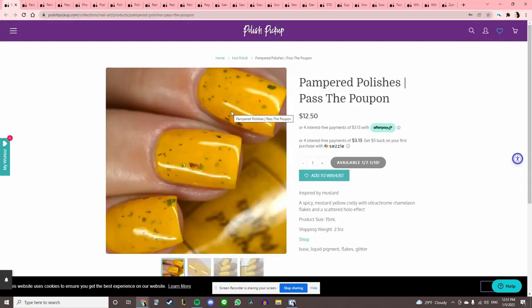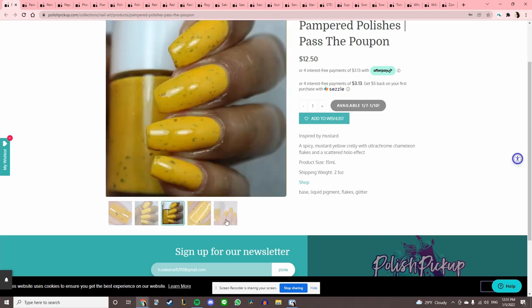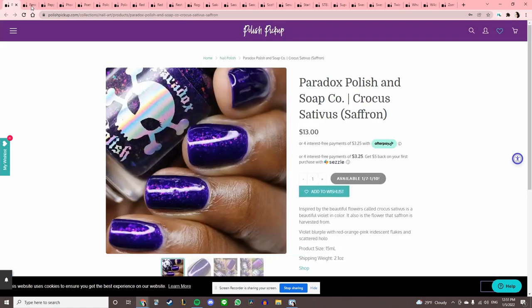Pampered Polishes 'Pass the Poupon,' inspired by mustard — there's a lot of mustard polishes. I like this one, but the flakies are very sparse. I know that's probably by design, but I just like a jam-packed flaky.